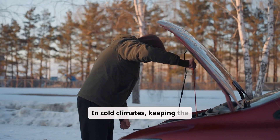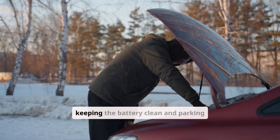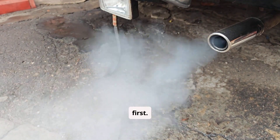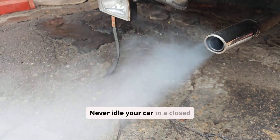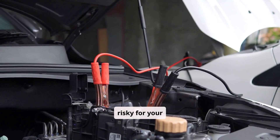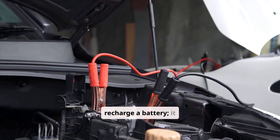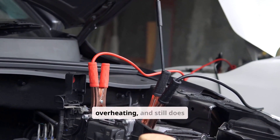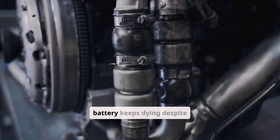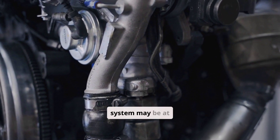In cold climates, keeping the battery fully charged is essential for reliable winter starts, while in hot climates, keeping the battery clean and parking in the shade can help reduce stress. Safety must always come first. Never idle your car in a closed garage because carbon monoxide poses a serious health risk. Do not leave your car idling overnight to recharge a battery — it wastes fuel, risks overheating, and still does not provide a full recharge. If your battery keeps dying despite charging, the alternator or another part of the charging system may be at fault.